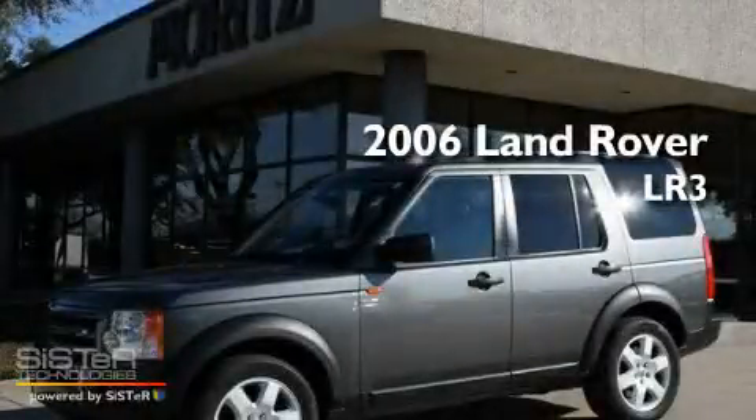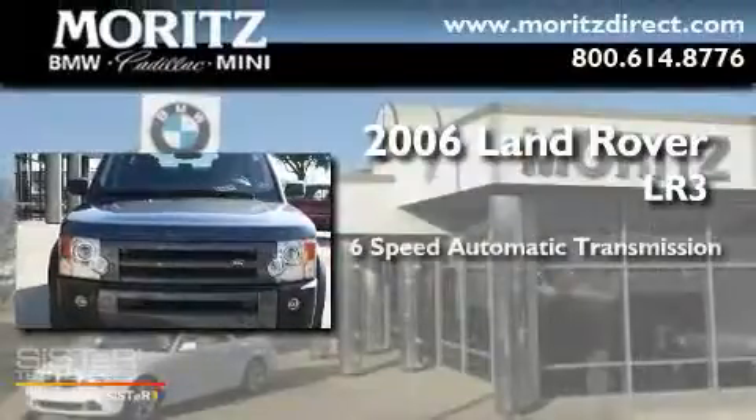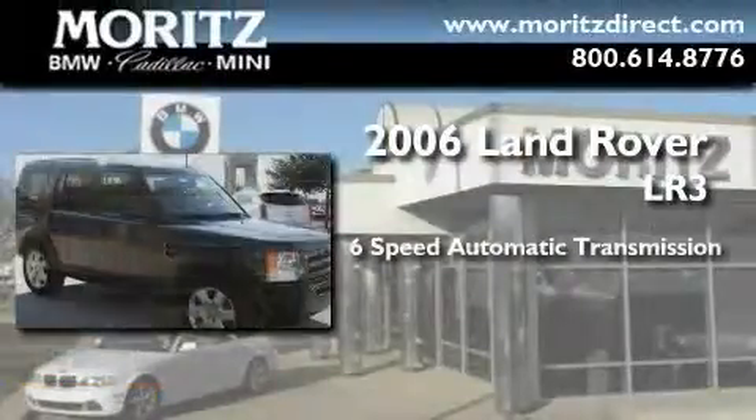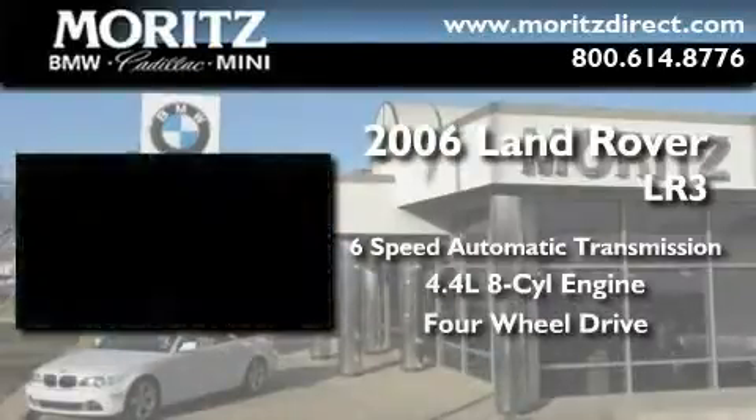This is a 2006 Land Rover LR3. This SUV has a 6-speed automatic transmission, a 4.4-liter V8, and the added capability of 4-wheel drive.